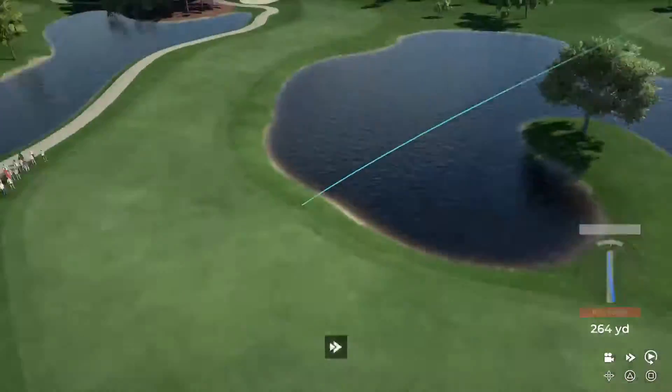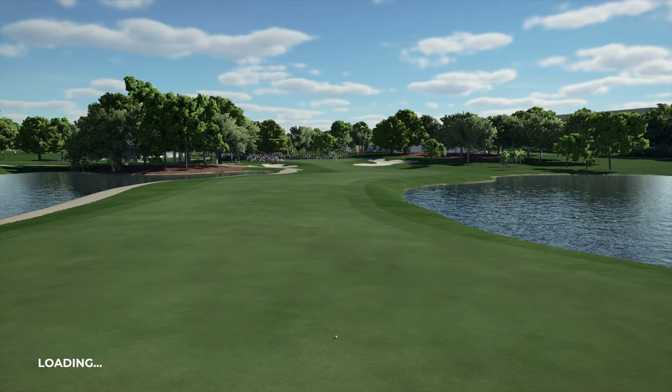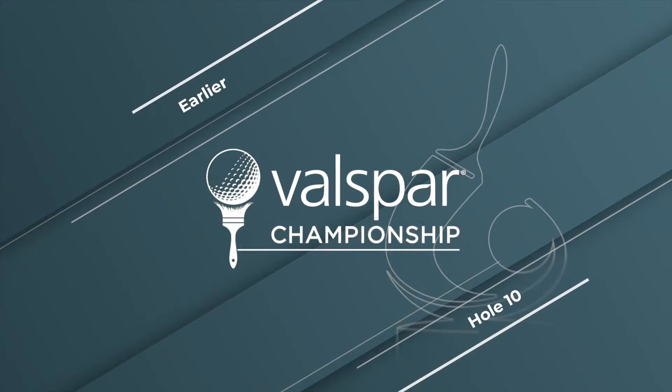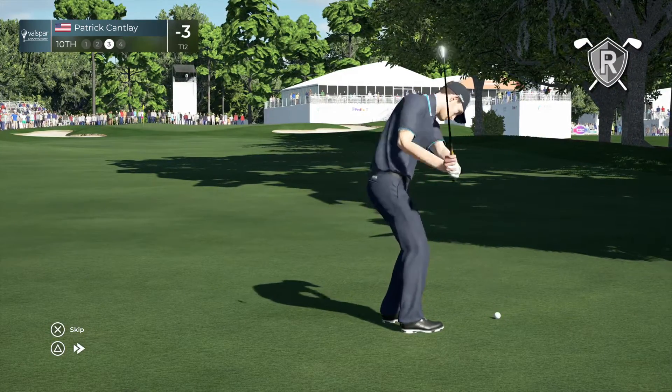This looks to be heading for the cut stuff. Let's have a look at Patrick Cantlay from earlier. Well, that was some fancy shot-making there — let's recap it.